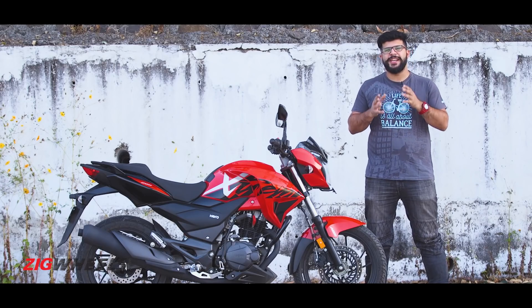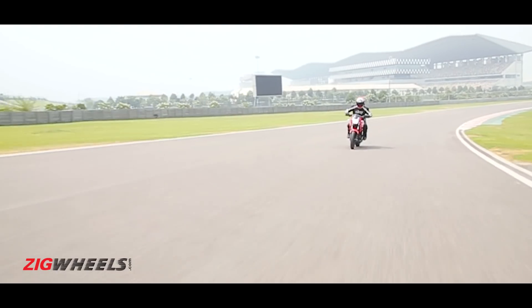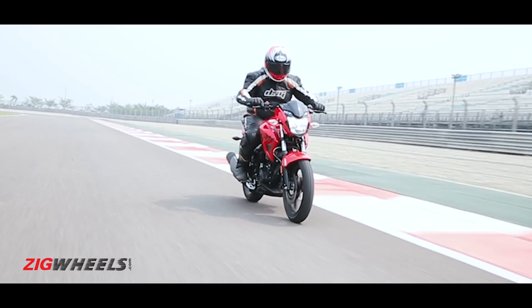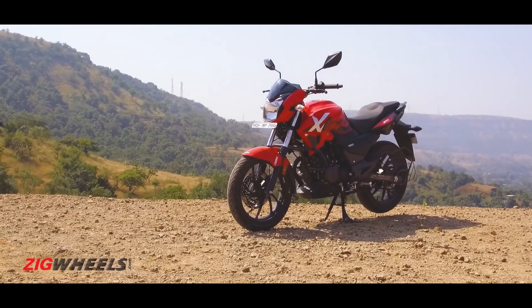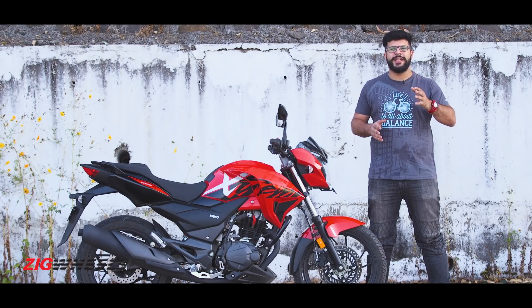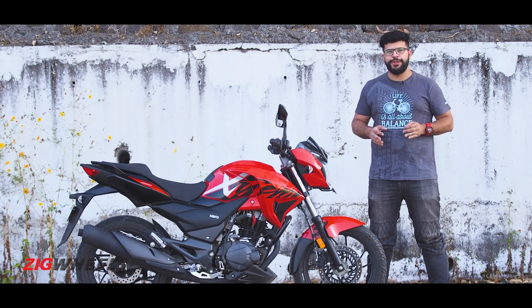It was quite surprising that Hero gave us the first taste of the Xtreme 200R at the BIC of all places. Because Hero themselves have claimed that this bike is not for the out-and-out sporty rider, but it is also not for the mundane office commuter.